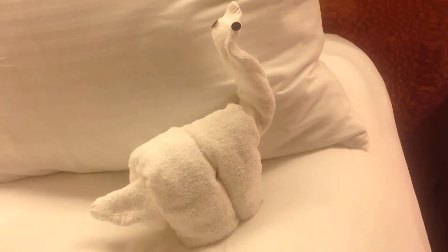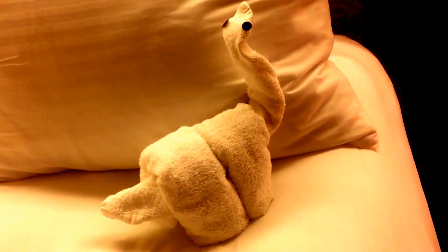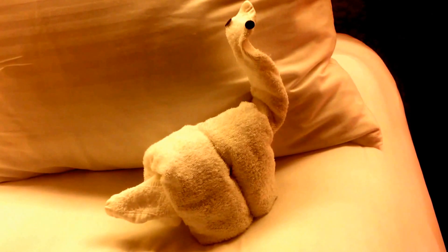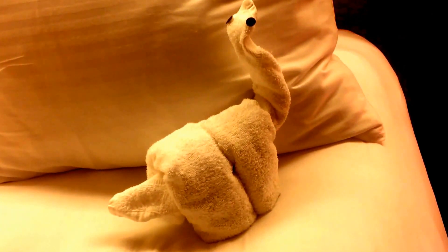Every night we get a little critter made out of towel art, and tonight it's a brontosaurus. Really well done — a nice little surprise.